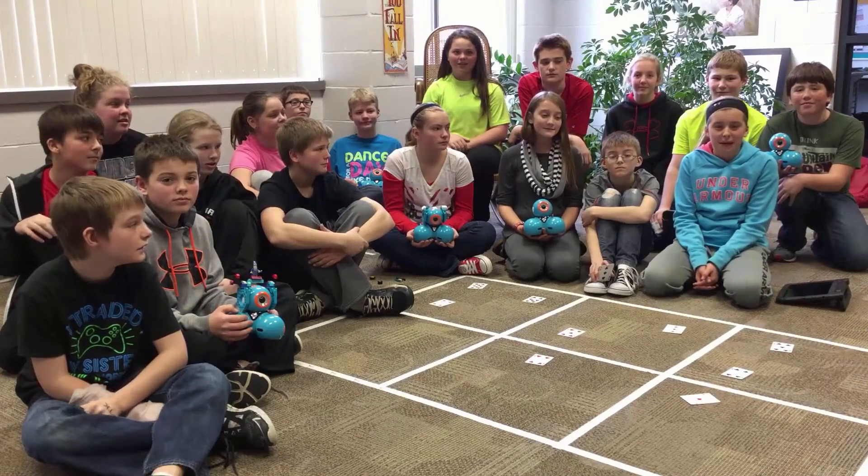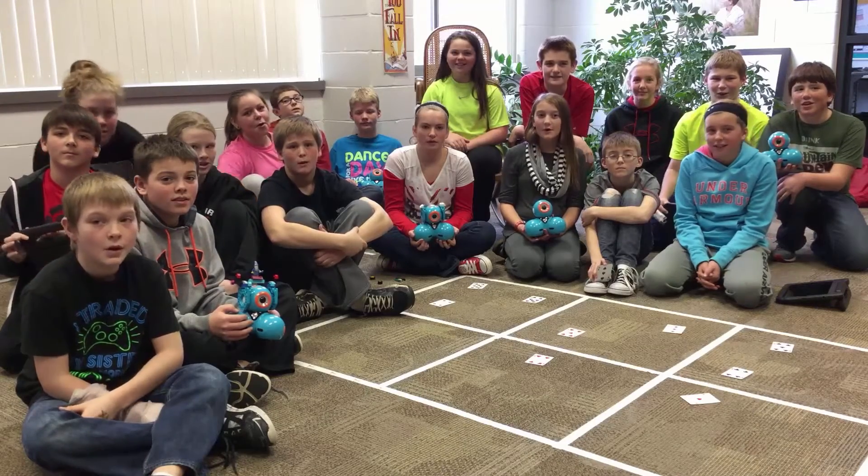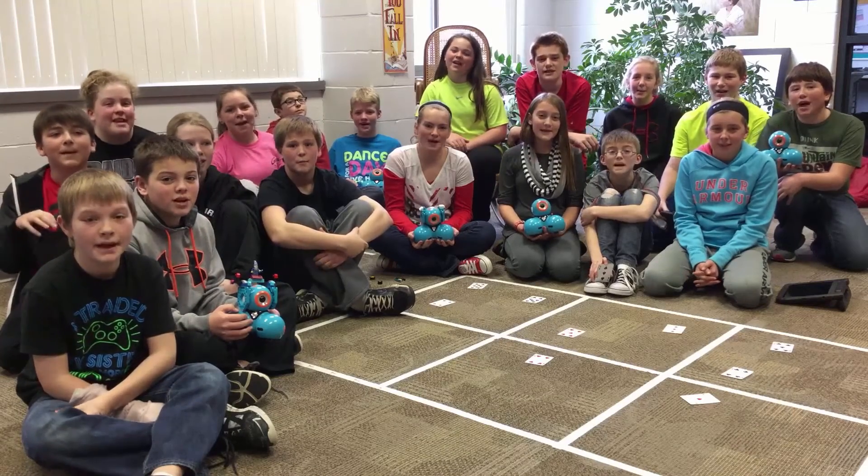We are in Mrs. Parrish's 6th grade class from Mary Walsh Elementary in Williamsburg, Iowa. Welcome to Think, Make, Innovate!